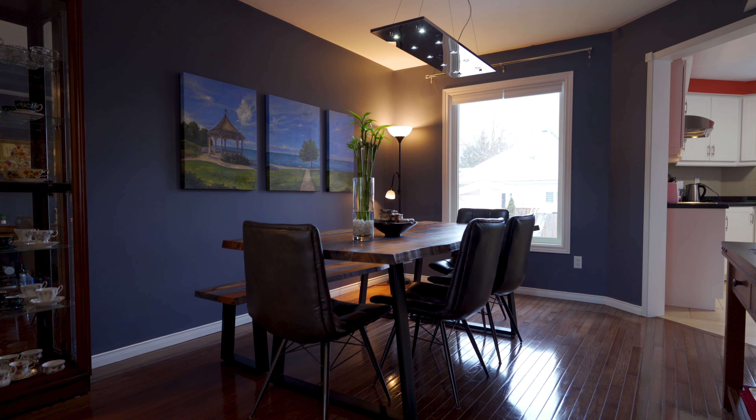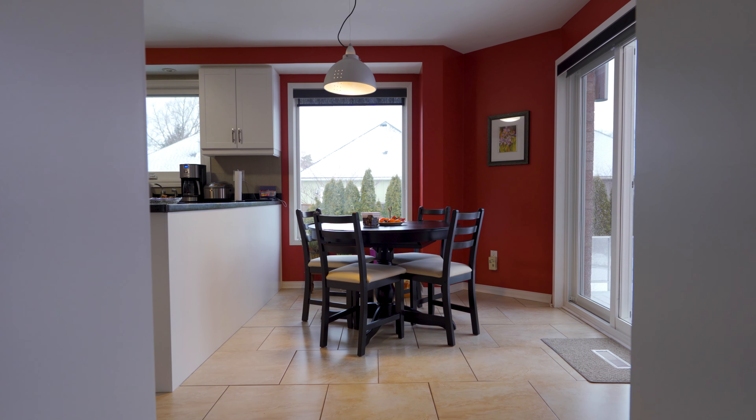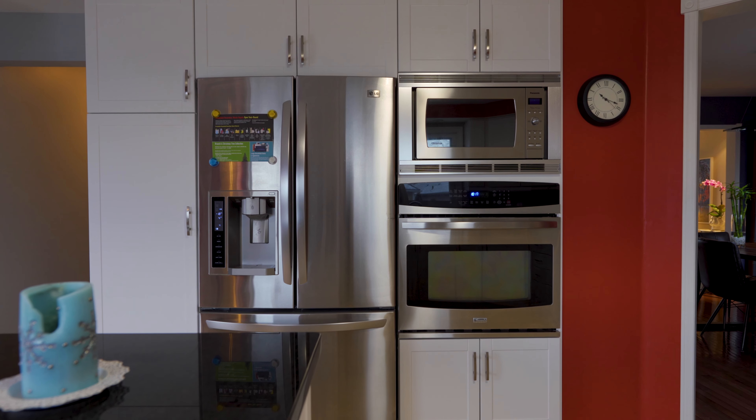This stunning 5-bed, 5-bath family home offers 4,000 square feet of living space, a heated and professionally finished 3-car garage, and a beautiful no-maintenance yard with a saltwater pool.